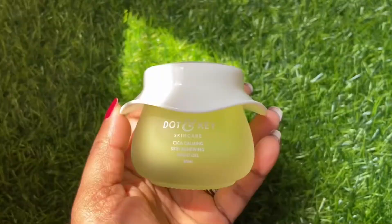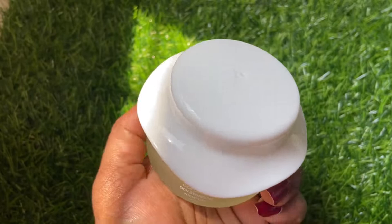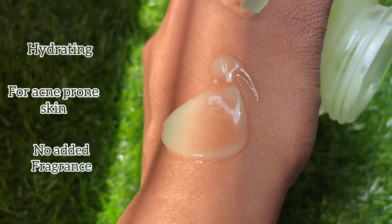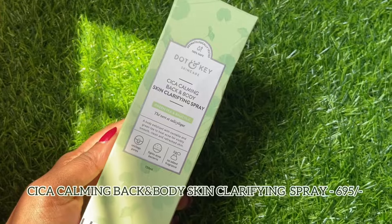Look at the cute packaging — it's a glass jar with all the details and the product name mentioned on it. Let's check the texture: it's so beautiful, super super light. I blended it just a few minutes back and it blends so beautifully — it gets absorbed within no time and looks so good.